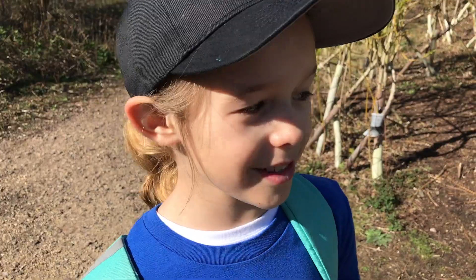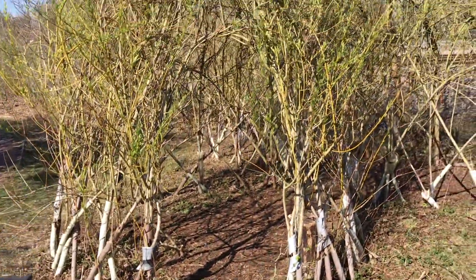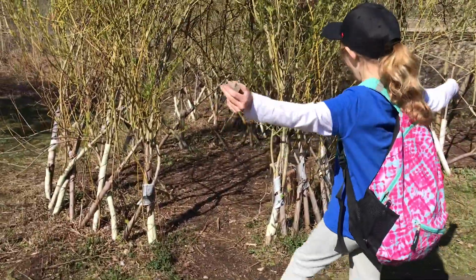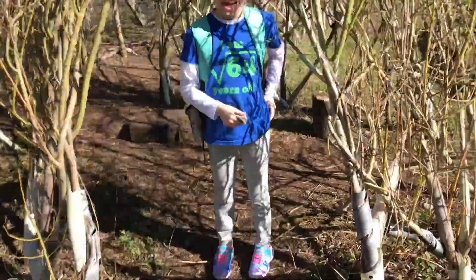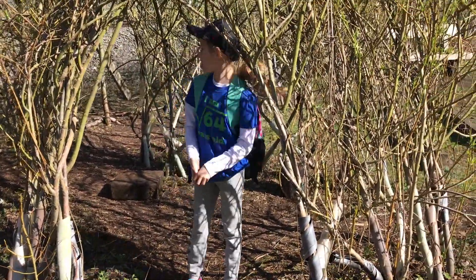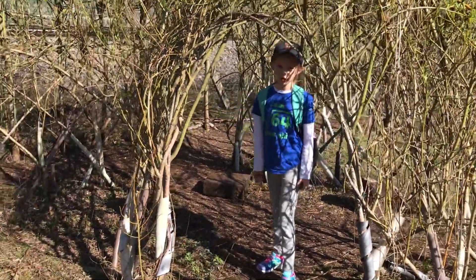We were about to go past this but we found this little hut with balance beams. I just realized that you can go in and out this way and go around in a circle. It's like a little kid's pathway.